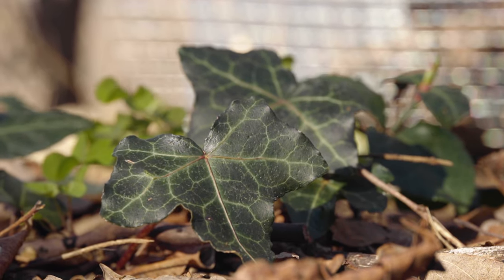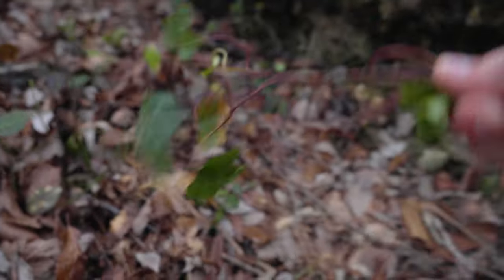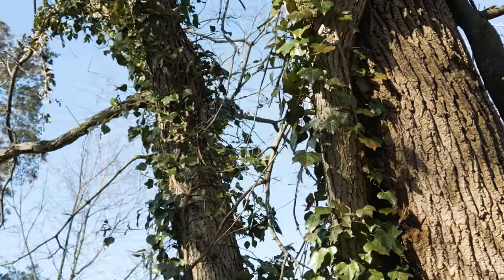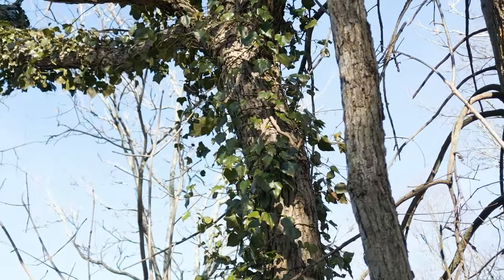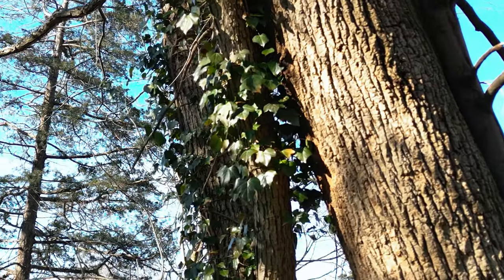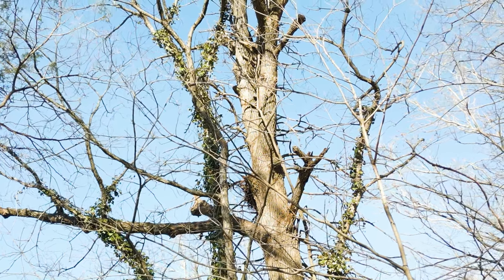The problem is that once English ivy starts spreading, especially once it goes up a tree, it can choke out the tree and weigh it down. That's when it really starts producing berries and fruit that birds eat and then spread even farther away from the original plant. English ivy is the first on my list — it's growing all over the place on my property and has even killed a tree, which is now probably going to have to come down, because the tree next to it has also been killed by another vine.